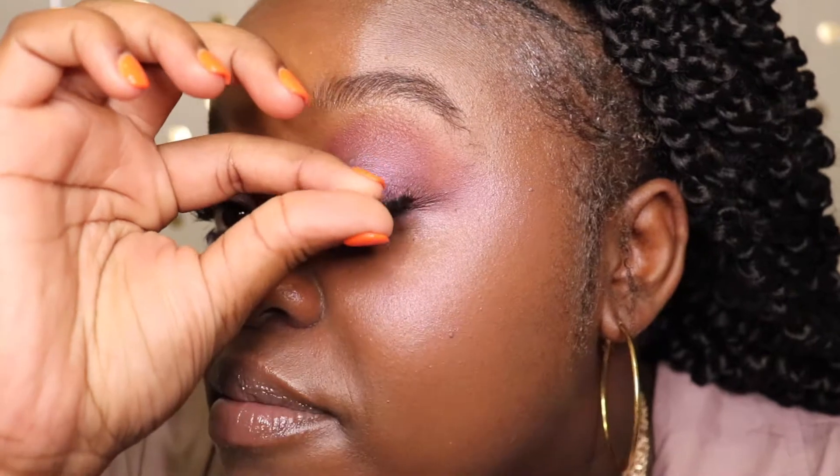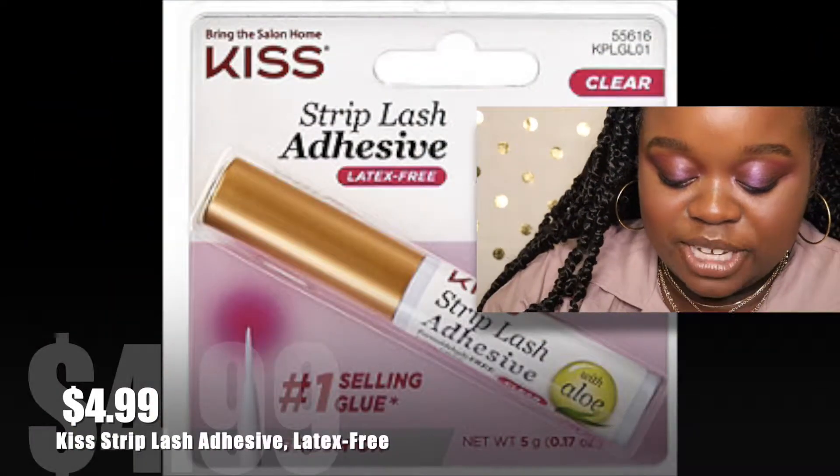This is before glue, so — it doesn't look like I need to clip them at all. That's good for me.